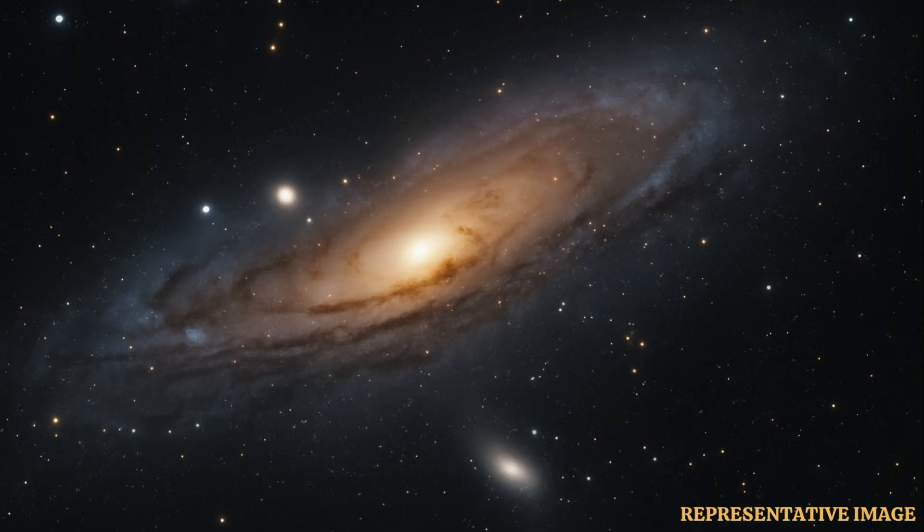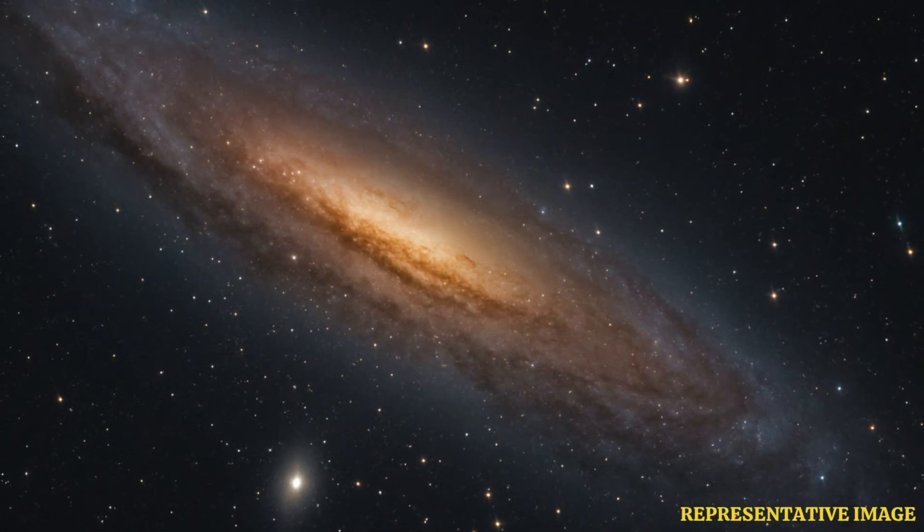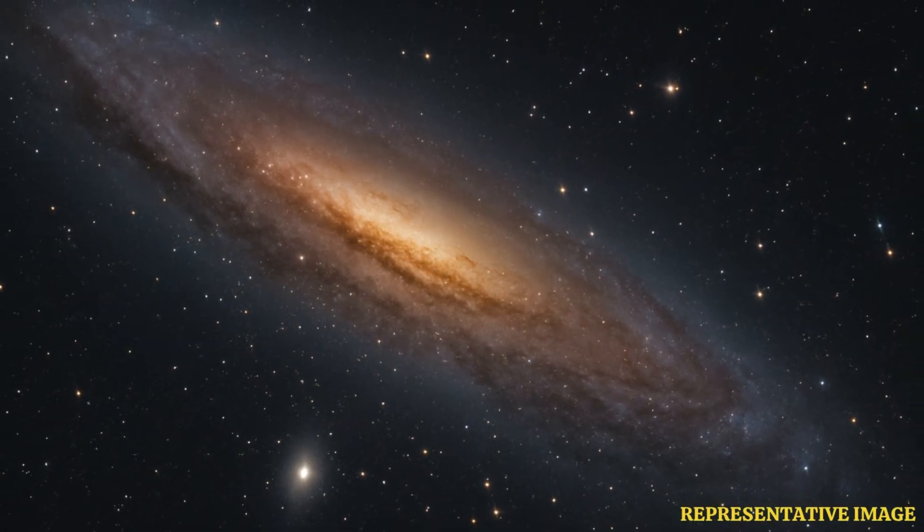The galaxy is 2.5 million light-years away from us. There is a strange, elongated cluster of stars near the center of the Andromeda galaxy, and astronomers now know the reason behind it.